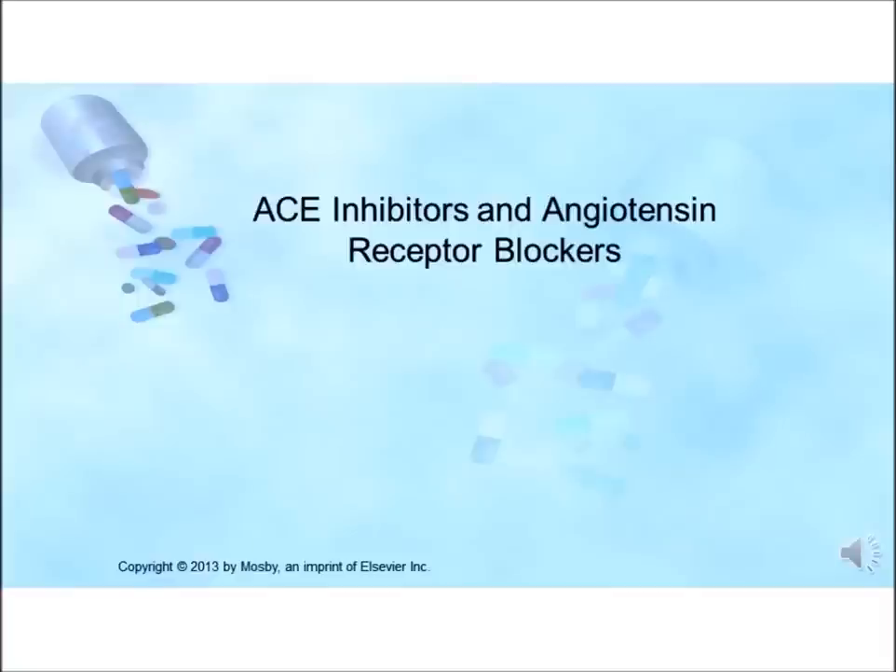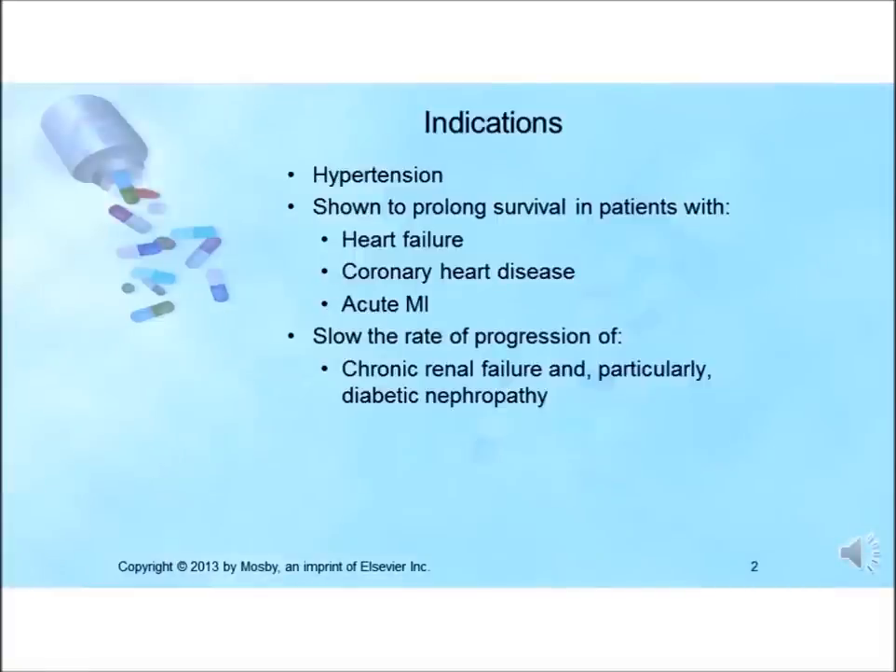These medications are indicated for hypertension, heart failure, coronary heart disease, and acute MIs. They also slow the rate of progression of chronic renal failure and particularly diabetic neuropathy.